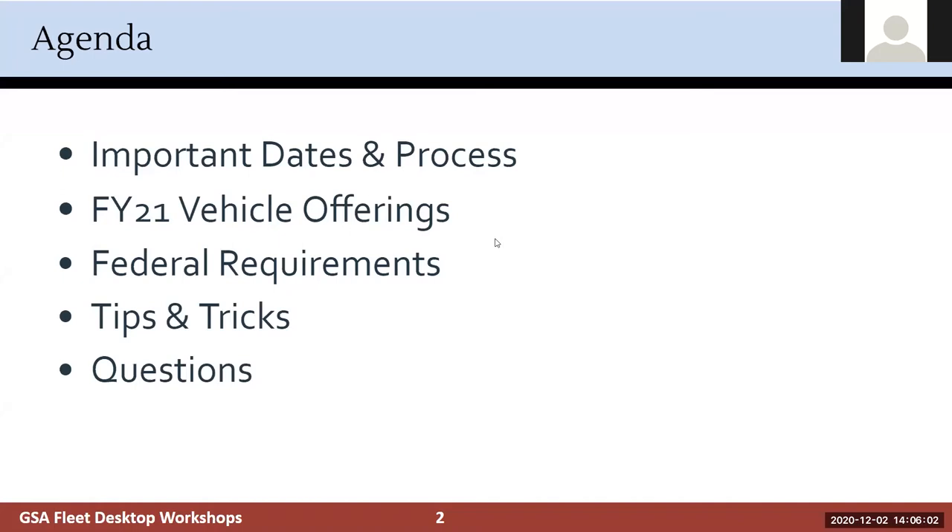As Stacey did mention, we will be able to share this presentation.